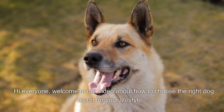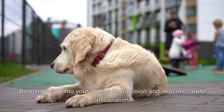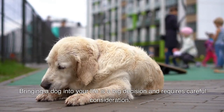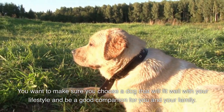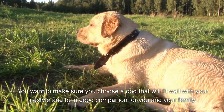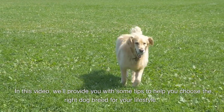Hi everyone, welcome to our video about how to choose the right dog breed for your lifestyle. Bringing a dog into your life is a big decision and requires careful consideration. You want to make sure you choose a dog that will fit well with your lifestyle and be a good companion for you and your family. In this video, we'll provide you with some tips to help you choose the right dog breed for your lifestyle.